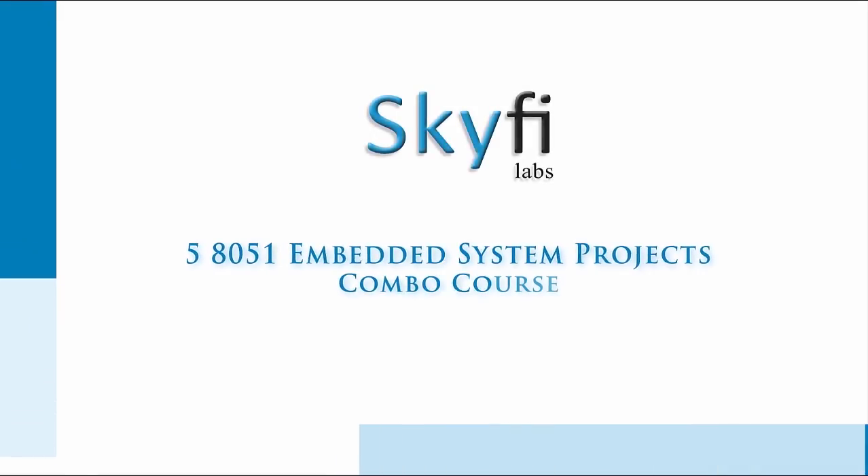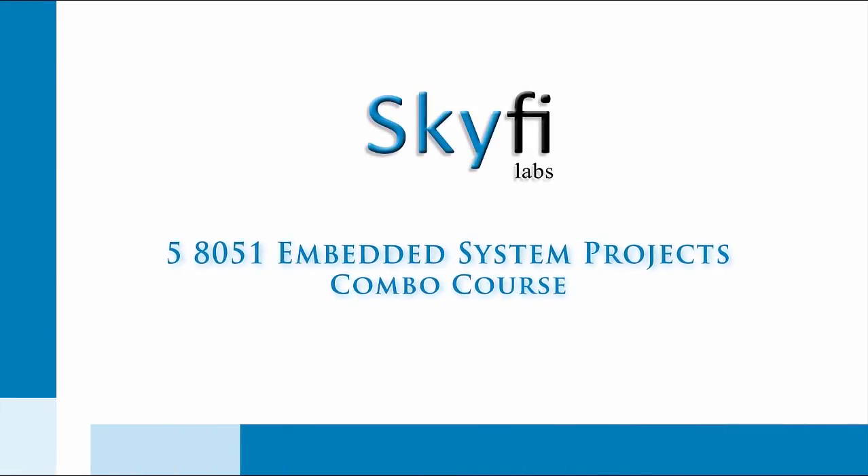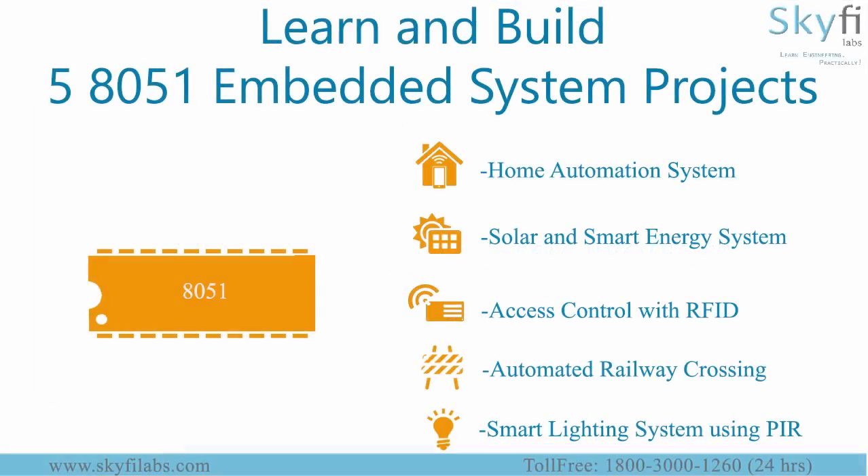Embedded systems are combinations of hardware and software designed for a specific purpose. These systems are now being integrated into everything from refrigerators to cars. In this course you will learn to build 5 such projects using the SkyFi Lab development board, which houses an 8051-based microcontroller.